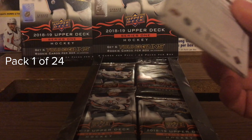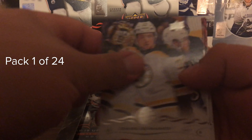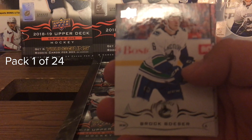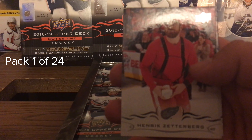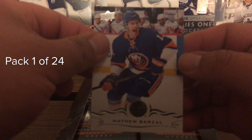Hobby 2018-19 Upper Deck Series One, here we go - pack number one. We got Martin Jones, Charlie McElroy, the flurry, Hellebuck, a checklist, Brock Boeser, Upper Deck Canvas, Malkin, Zetterberg, Vasilevsky, and Matt Barzal.